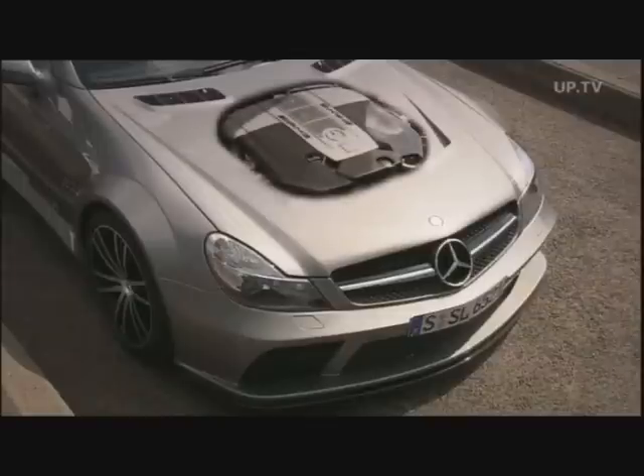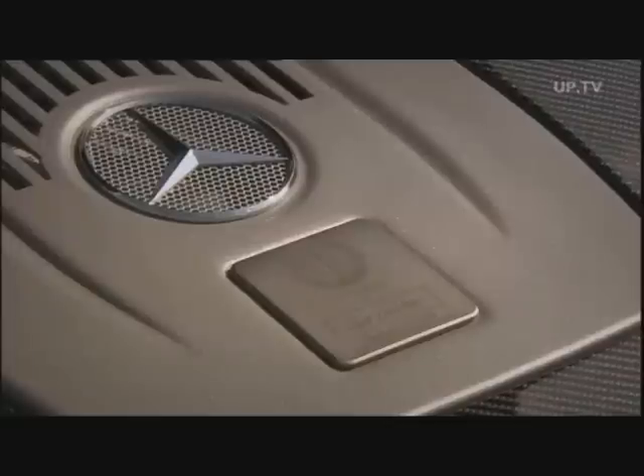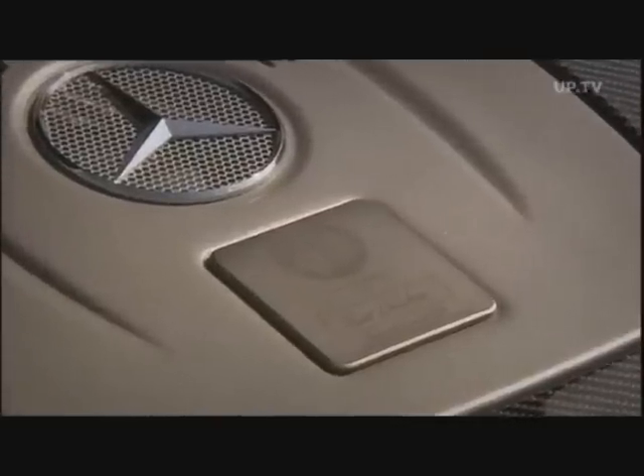Each engine is made by one single technician at the AMG plant. As proof, each engine block bears the technician's signature.